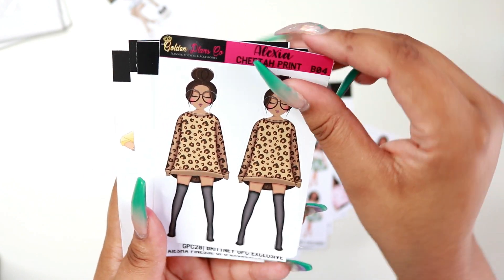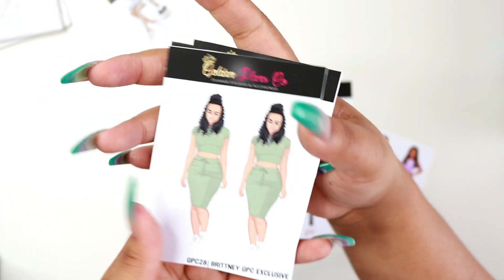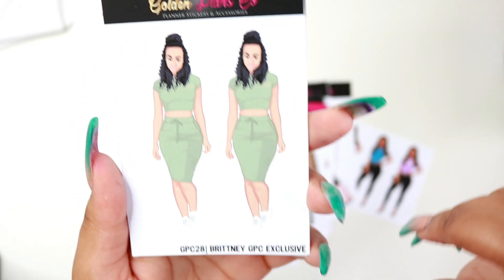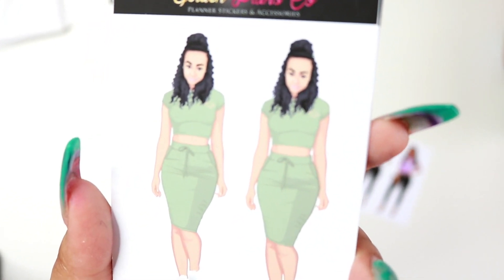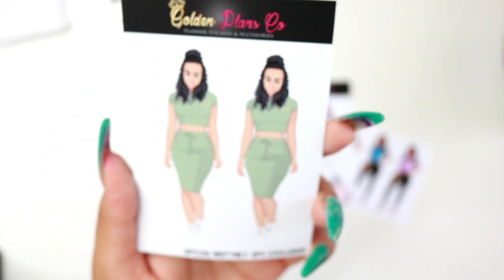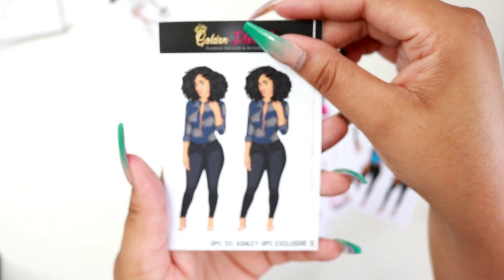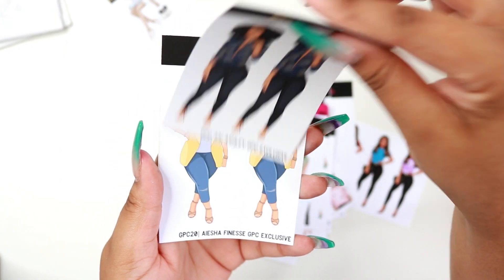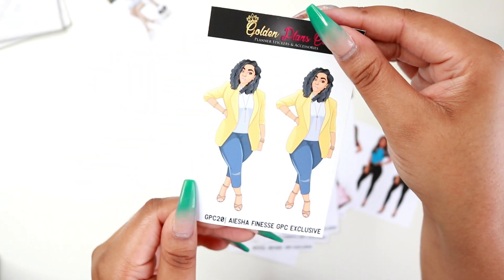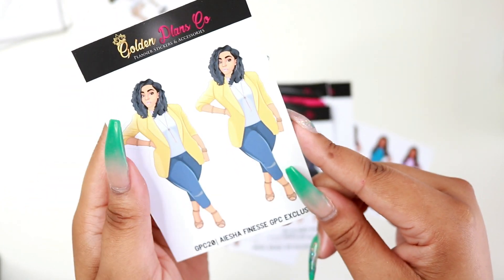Here's another Alexia sticker doll but she has a cheetah print outfit. I had to get Brittany because that is exactly how you spell my name, and she kind of looks like me — she has a big forehead like me, so I wanted to pick that up. Then there's Ashley. And the last one I got is Aisha Finesse — I liked her blazer and her posture and pose. I thought it was just so cute.